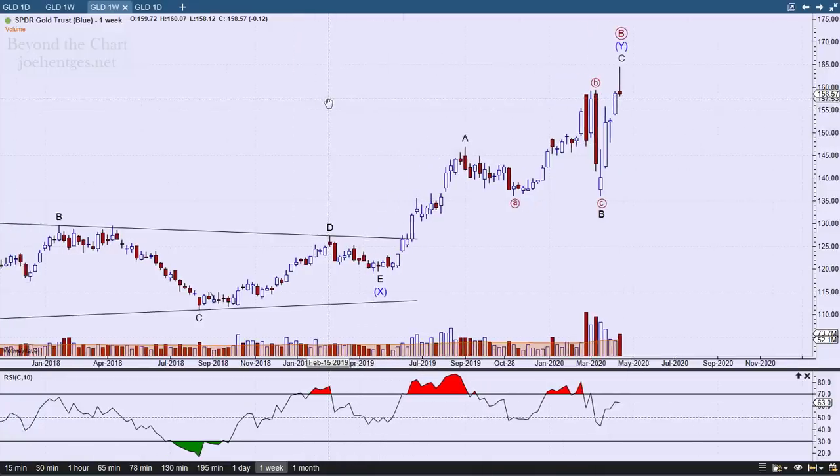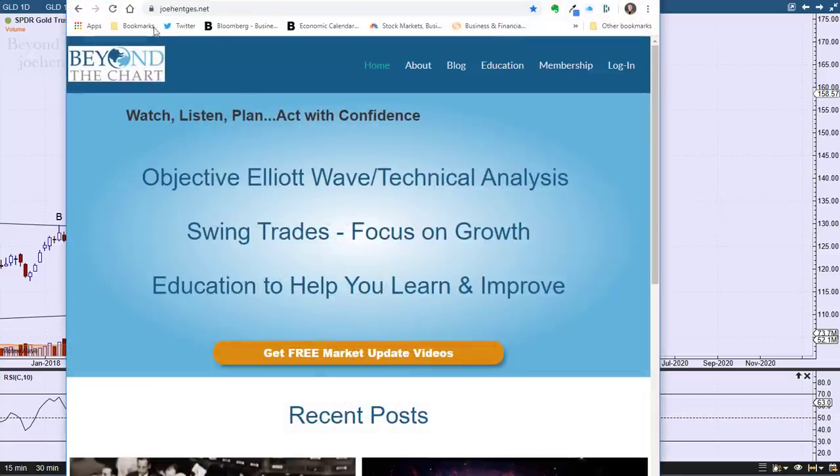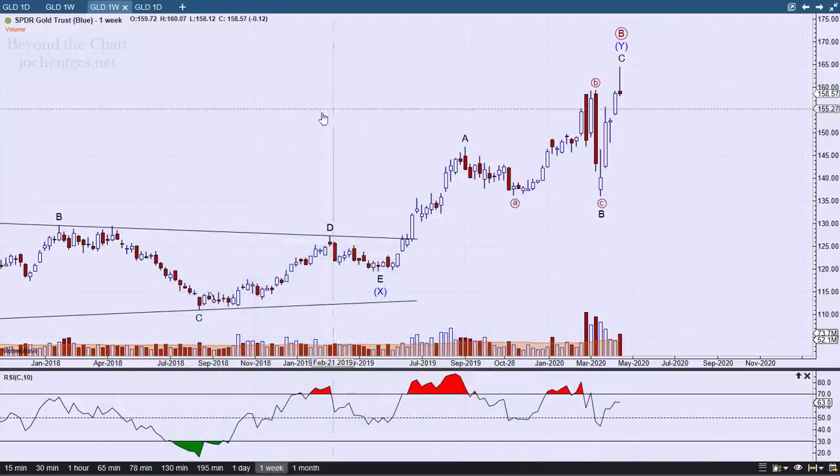That's it for this video — I hope you found it helpful. If you did, hit the thumbs up, and if you're not a YouTube subscriber, hit that subscribe button. If you'd like more of this kind of information, head over to my website at joehenches.net — we talk about all of this on all the markets every day, trade ideas, and everything else. Check out the membership and become a member. Have a great weekend and be safe.